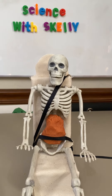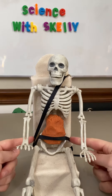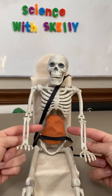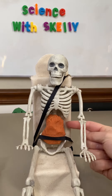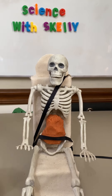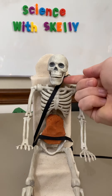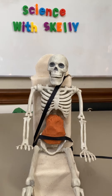How does a booster seat work? Skelly represents a child riding without a booster seat. You can see that the lap belt is high on the abdomen, which puts the soft internal organs and spine in danger of injury during a crash when Skelly is thrown forward. The shoulder part of the seat belt is also up on the neck, which can also endanger the spine.